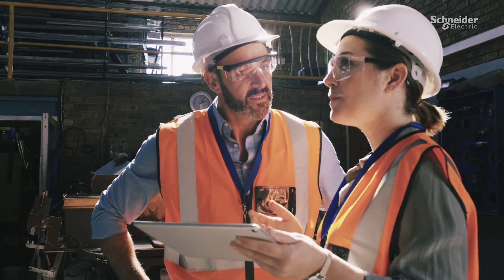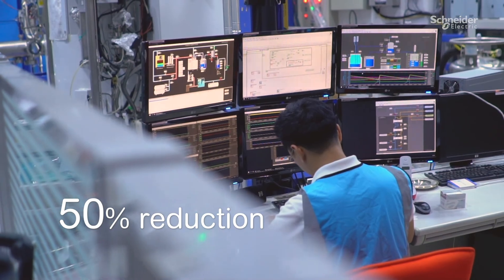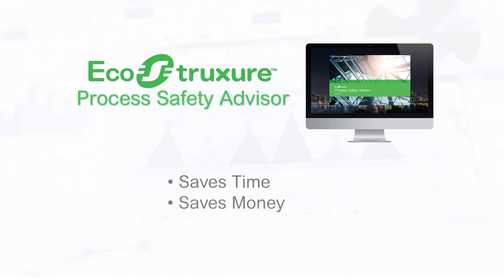Validating SIF performance — work that used to take thousands of hours — can now be cut by a third or more, and annual audit preparation time can often be cut in half. With EcoStruxure Process Safety Advisor, you can improve plant engineering and boost the bottom line, all while upholding the safety of operations and people.